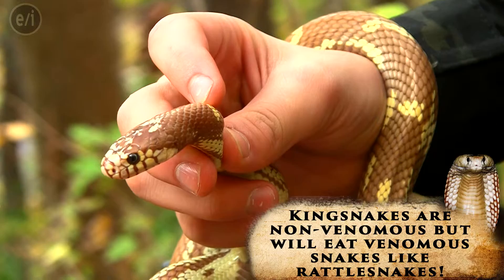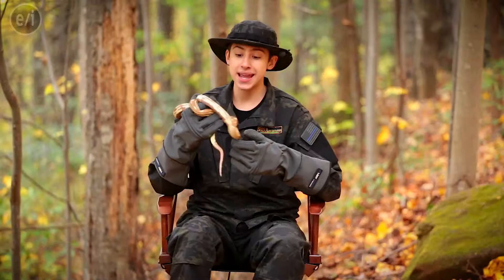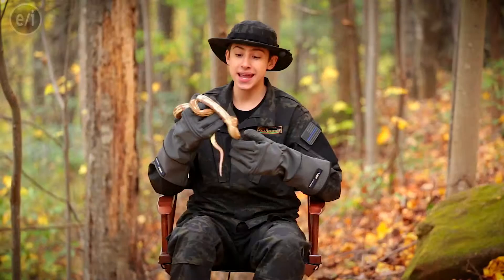Cabana actually eats other snakes. He's a really cool species, and he's got this beautiful color morph pattern — it's a banana, so it makes him look like giant banana pudding. So he looks really tasty! You guys can see more stuff like this at ScalyAdventures.com, and we'll see you there.